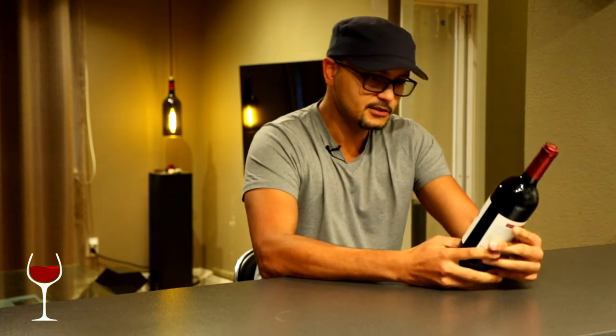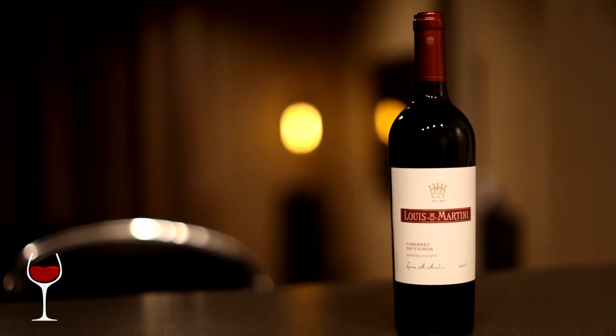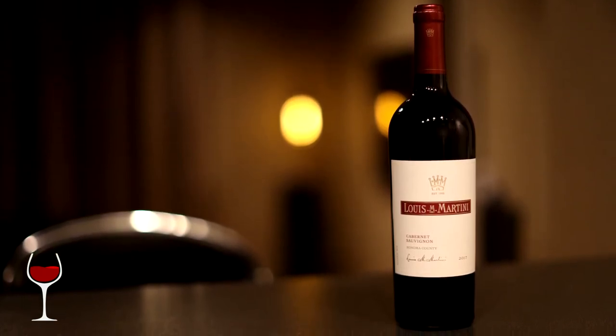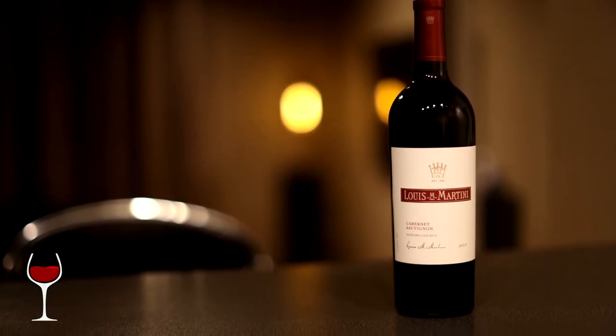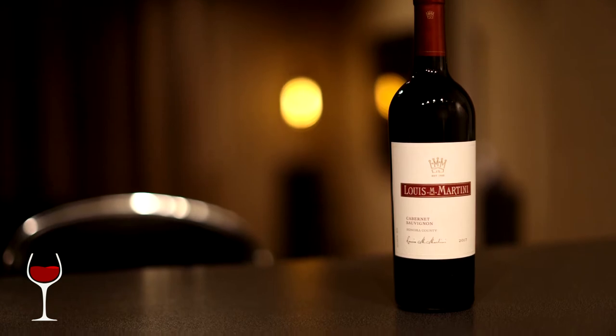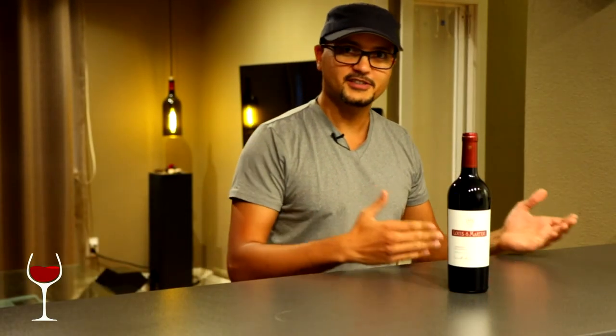The first wine we're adding today is the Louis Martini Cab Sauvignon from Sonoma. I've reviewed it before and I really liked it. It's a pleaser — it comes in at a great price but has a broad appeal. It appeals to a broad spectrum of palates, from enthusiasts to beginners, intermediate to advanced. I think everyone will have a pretty fair appreciation for the wine.